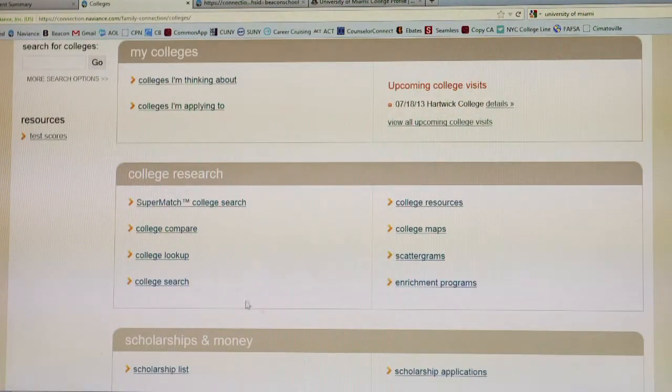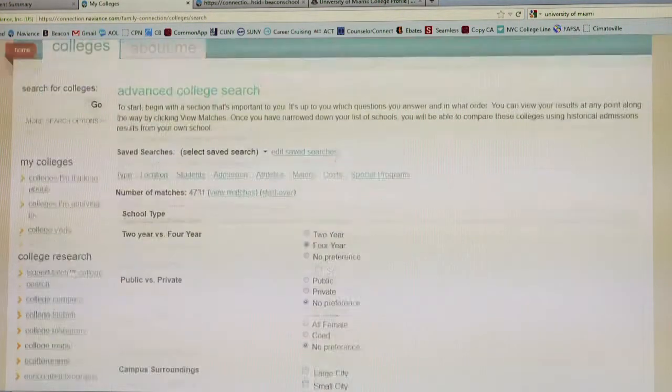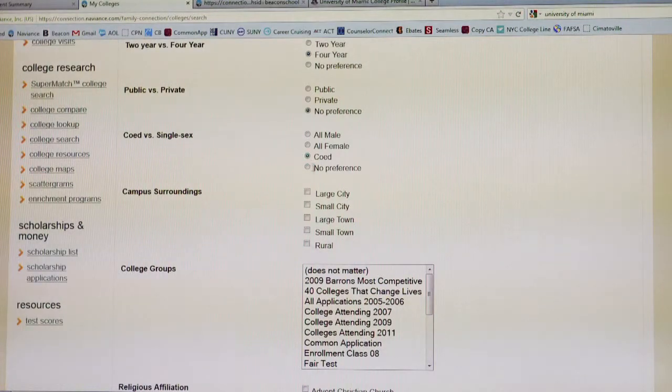Most people will be looking for four-year schools that are both public and private. I only wanted a co-ed school. Surroundings were something I was open-minded about, but if you want to be in a large city, you would click here.